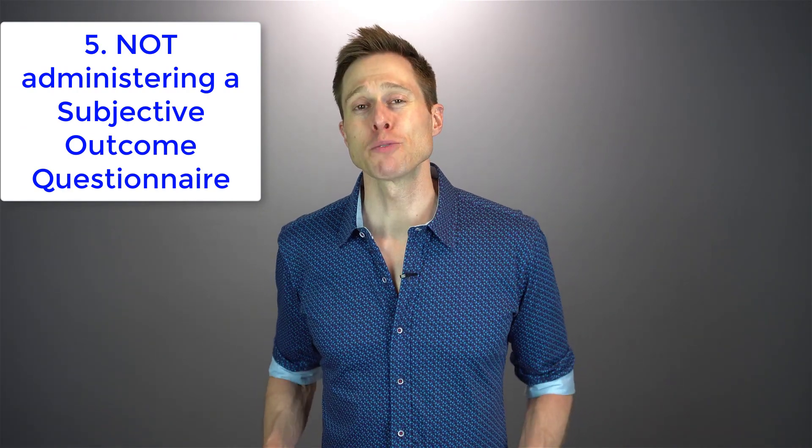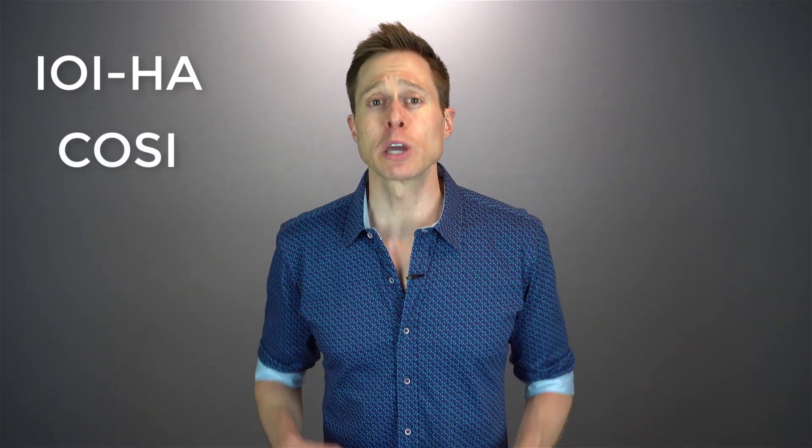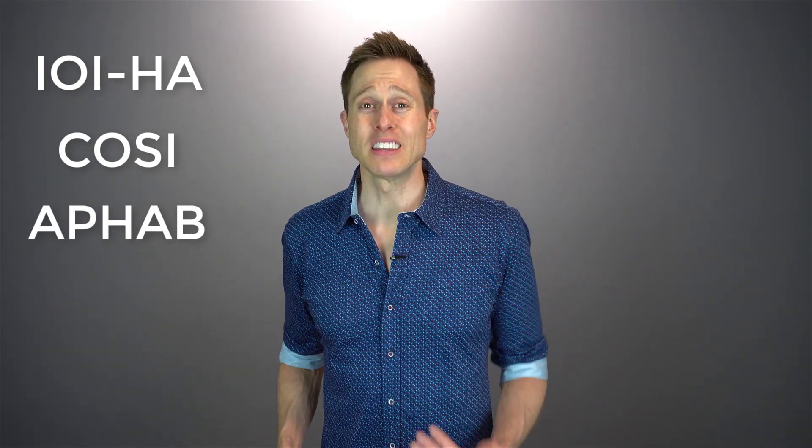The fifth thing that a hearing care provider who does not perform real ear measurement is also likely not doing is administering a subjective outcome questionnaire. Real ear measurement is a form of objective hearing aid verification, but subjective outcome questionnaires are a form of hearing aid validation. Just asking 'how does that sound?' does not count as subjective hearing aid validation. How is anybody supposed to know if you're actually overcoming your hearing difficulties unless we rate your performance using a research-proven tool like the International Outcome Inventory for Hearing Aids, the Client Oriented Scale of Improvement, or the Abbreviated Profile of Hearing Aid Benefit? Completing these questionnaires only takes a few minutes and can provide valuable insight into how well you're actually performing with your hearing aids.